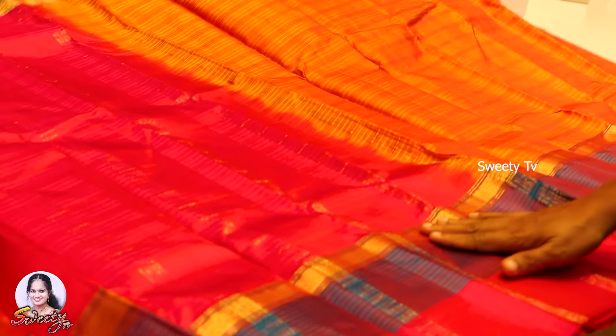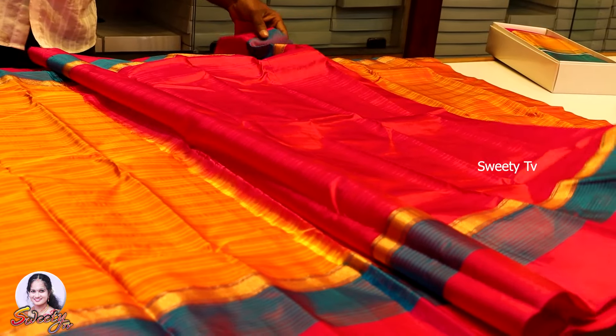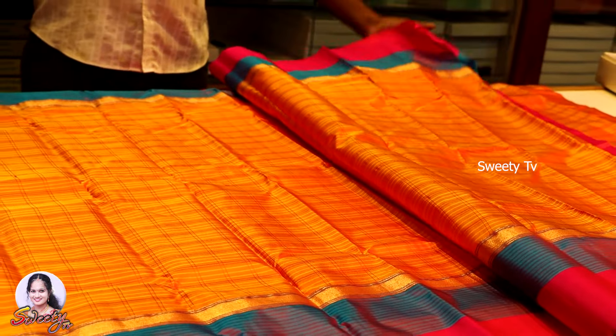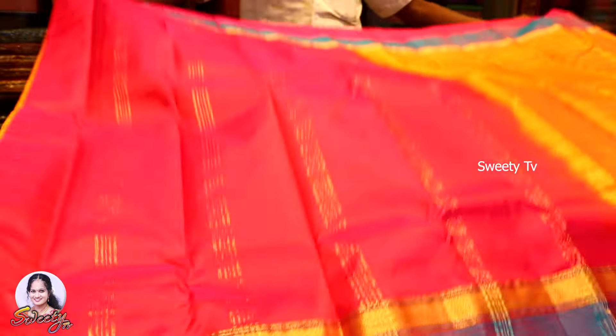So this is a soft silk sari. This is a yellow color, but there are lines in blue. The border is pink and blue, and the blouse is pink. This is the color.